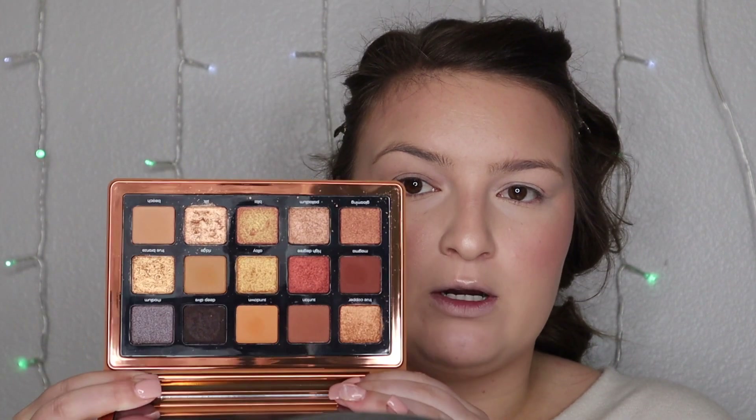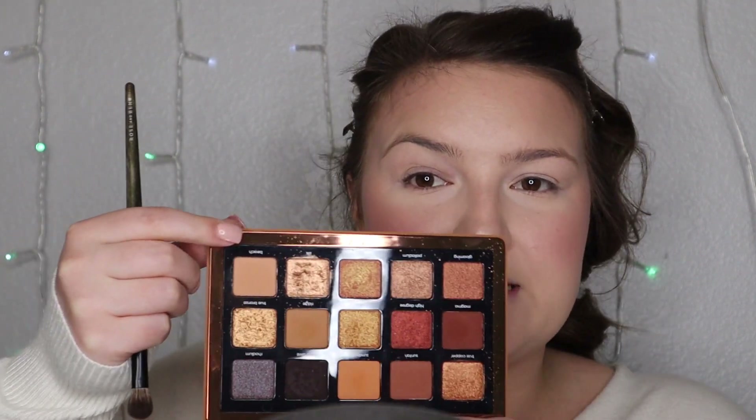For eyeshadow today we're going to dip into my Natasha Denona Bronze Palette. Feeling a little more bronzy today but we're going to keep it simple. We're going to go into the shade called Beach, and then take the E28 brush — it's a little thinner but still pretty fluffy and fans out toward the top. This is the brush Rose likes to use to do transition shades.